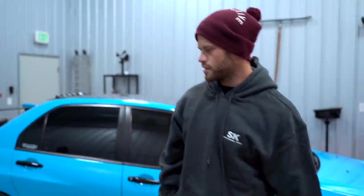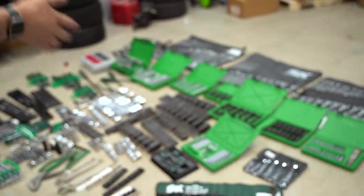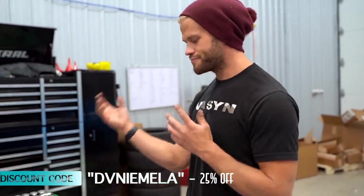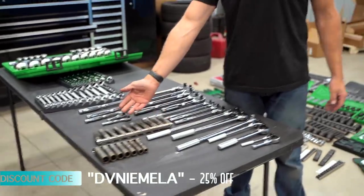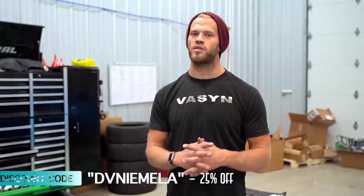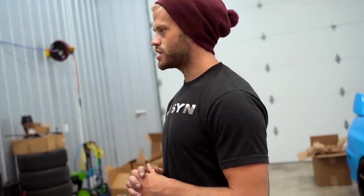Literally everything you would ever need when working on a broken Evo is sitting right here. Before we start organizing, we did get a huge discount code for you guys — 25% off. So if you want 25% off anything you see here, the code is DV Neemla. I'll have it on the screen. Say these are $100 — you get $25 off with the code DV Neemla. Now we've got to figure out where all this is going to go.